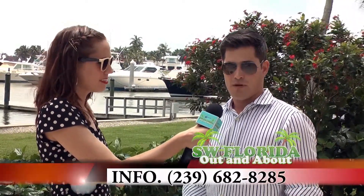Now if someone wants to view this listing, how can they reach you? You can visit our office on Fifth Avenue on the corner of Third Street, or you can visit my website at sellingswf.com, or contact me directly at 239-682-8285.